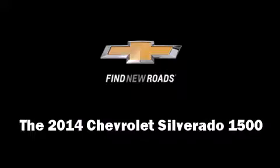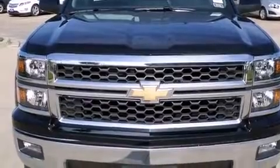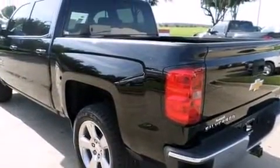Come test drive this 2014 Chevrolet Silverado 1500. It features an automatic transmission, rear-wheel drive, and a powerful eight-cylinder engine.